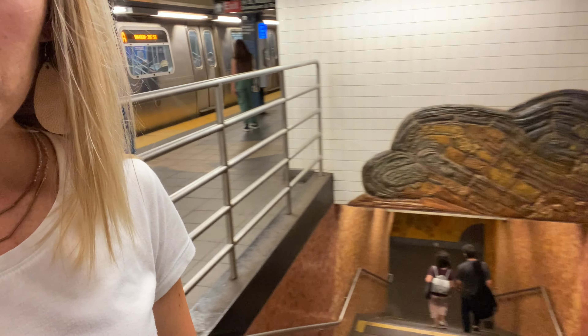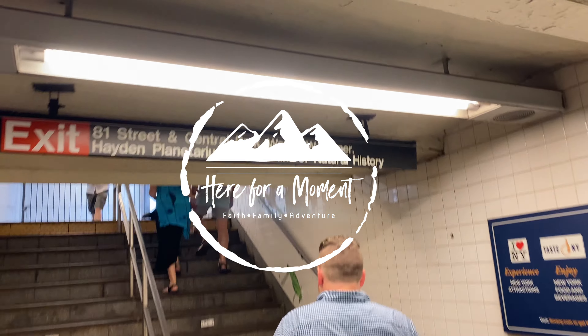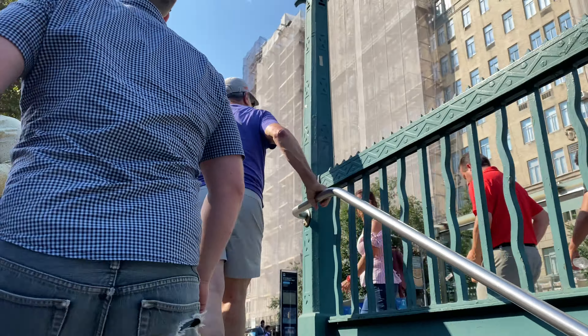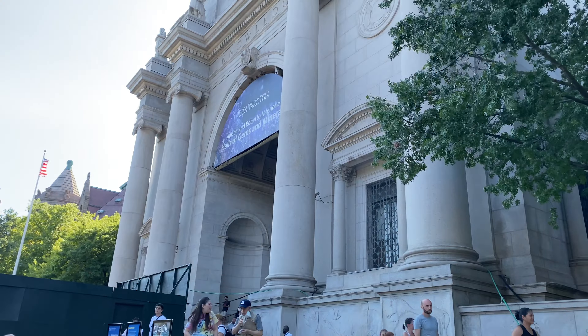So one of the stops along our metro route was here at the Museum of Natural History, and the stop here is really really cool. So we're gonna go see if we can check it out. Made it to the Museum of Natural History.